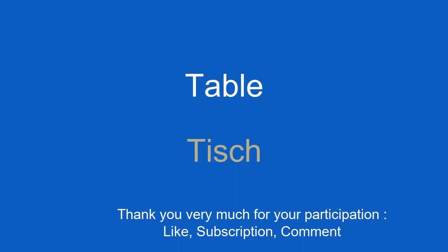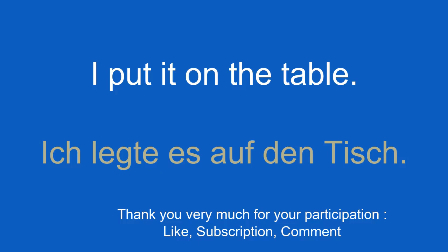Table. Tisch. I put it on the table. Ich legte es auf den Tisch.